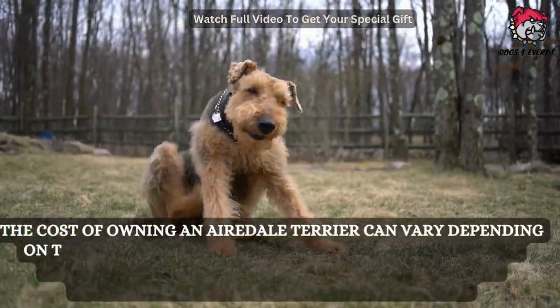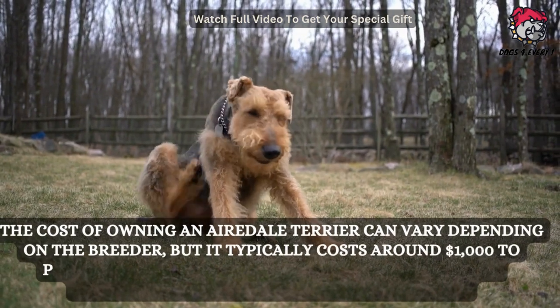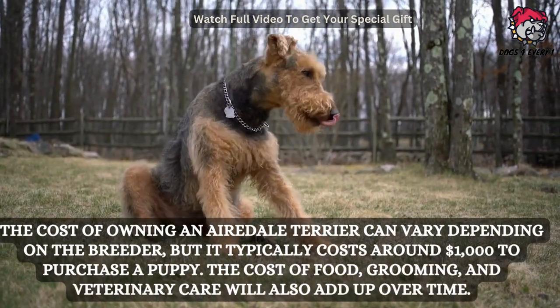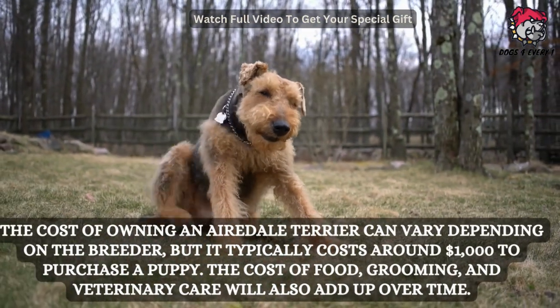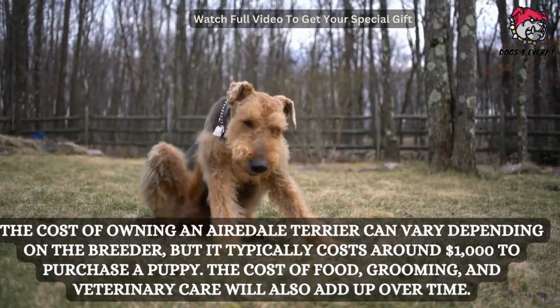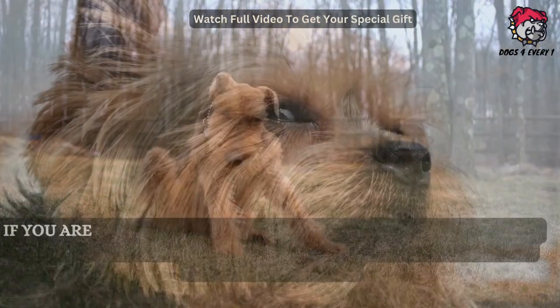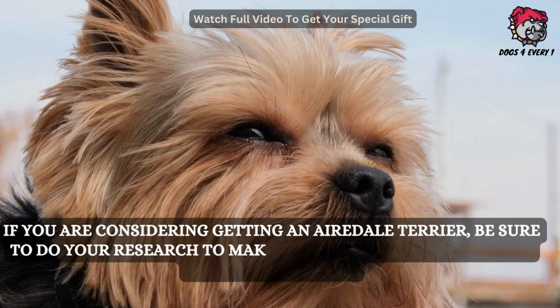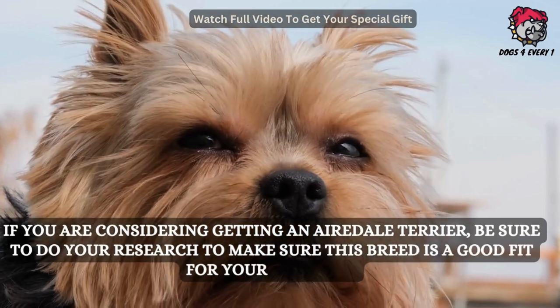The cost of owning an Airedale Terrier can vary depending on the breeder, but it typically costs around $1,000 to purchase a puppy. The cost of food, grooming, and veterinary care will also add up over time. If you are considering getting an Airedale Terrier, be sure to do your research to make sure this breed is a good fit for your lifestyle.